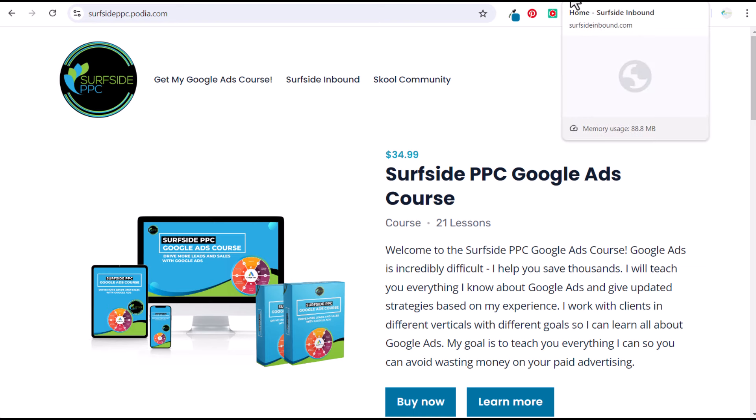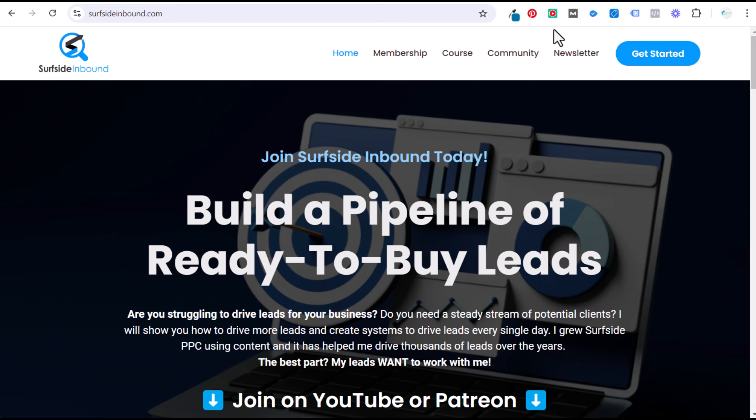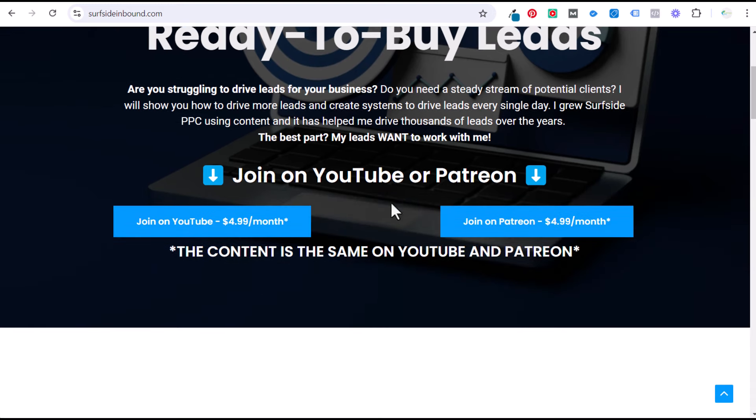The other thing I've launched is Surfside Inbound. Since I've been working with so many companies and have been very successful driving leads for myself and for clients, I'm going to go over all of my strategies for driving leads. If you own a local service business, an agency, or you're a freelancer who wants to grow more leads and clients, this is what Surfside Inbound will teach you. It's available on both YouTube and Patreon, both at $4.99 a month with the same content — pick whichever platform you prefer and I'll be answering questions on both.